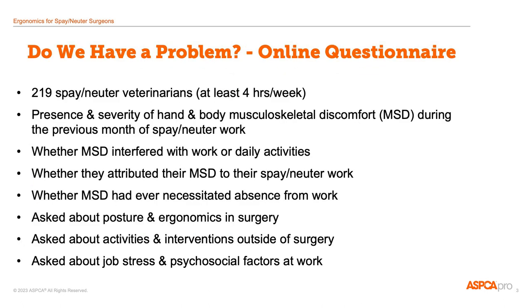Is ergonomics and pain something we need to spend time thinking about in spay and neuter veterinarians? In order to figure this out, in 2011 I designed an online survey and collected responses from veterinarians who currently or previously perform spay and neuter surgeries at least four hours a week.